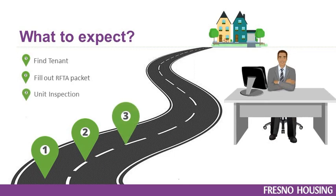Step 3 is the unit inspection. An initial Housing Quality Standard inspection is required prior to the tenant moving in. An HQS inspection is quite similar to health and safety requirements you're most likely already familiar with. For example, the unit must have adequate heating and cooling sources, must be free of electrical hazards, free of lead-based paint, etc. To speed up the inspection process, we also offer pre-inspections on vacant units to assist our partners with a faster move-in process.